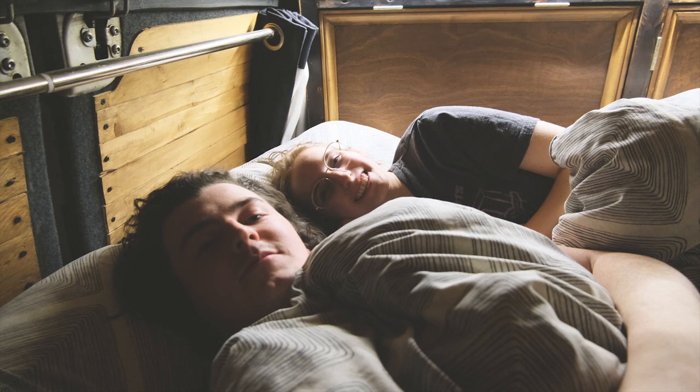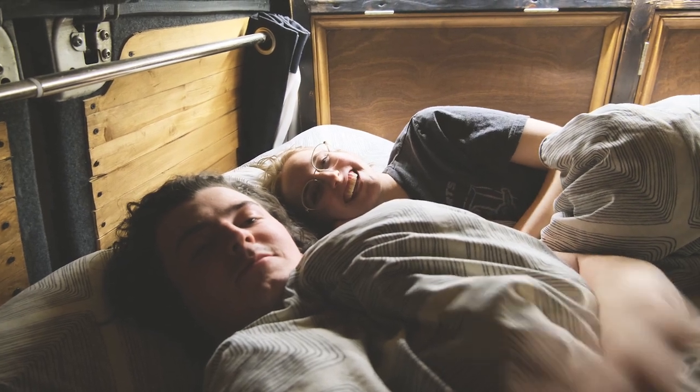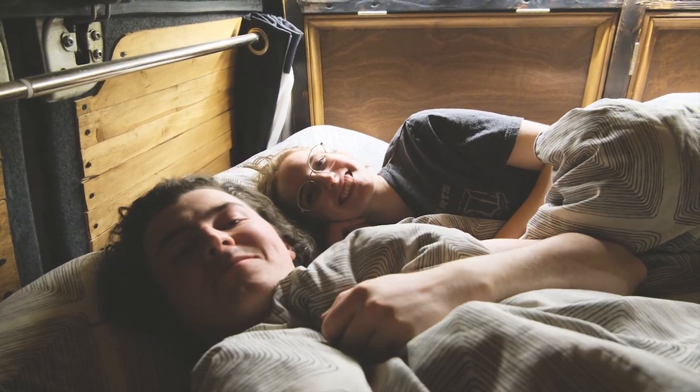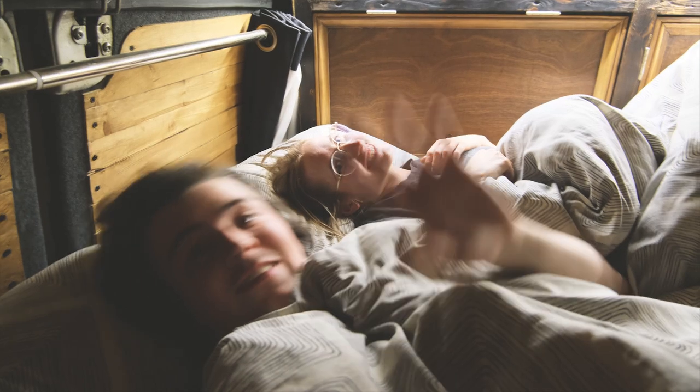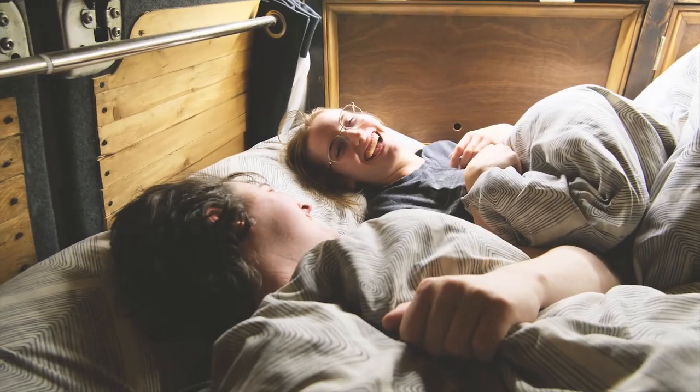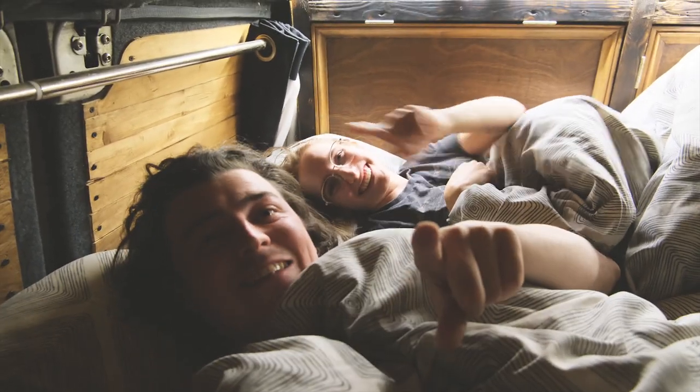That's us in bed, so good night. Good night everyone. I'm trying to turn the light on with my foot. Pastella wick. Good night again. Good night.